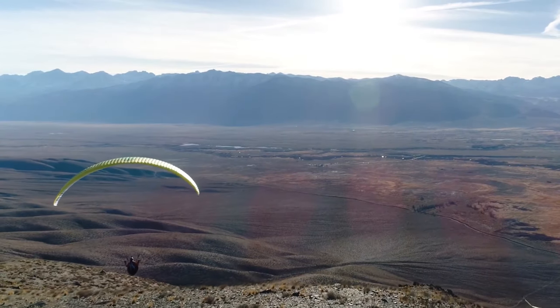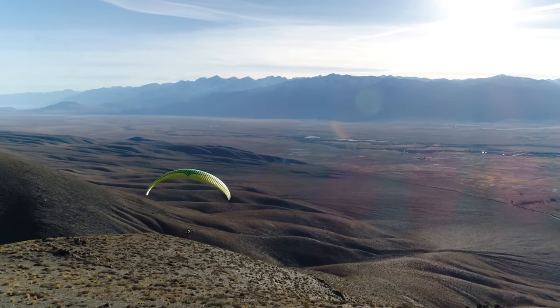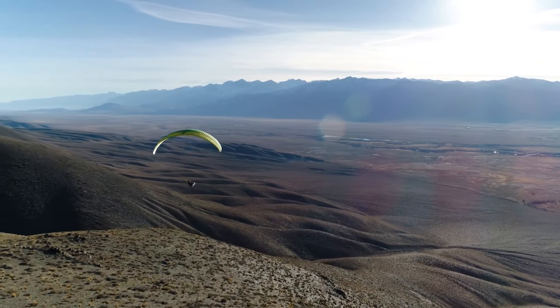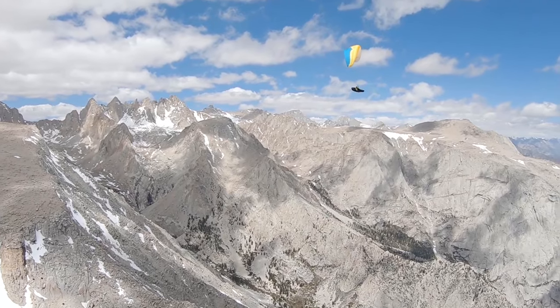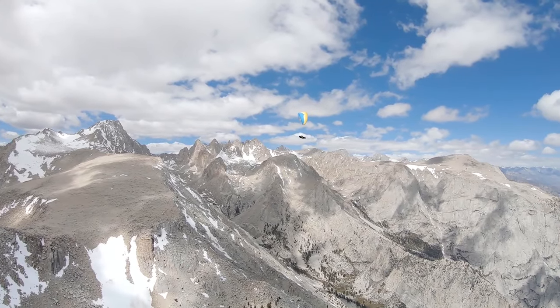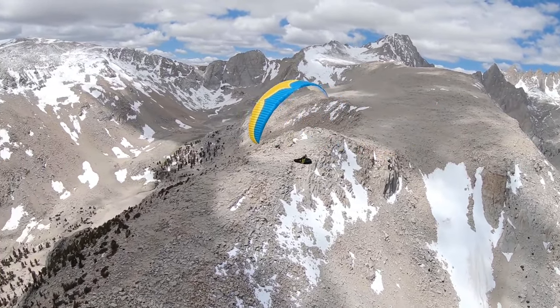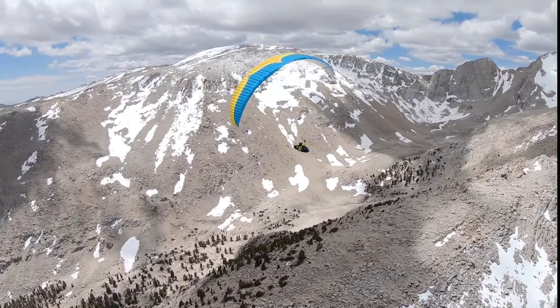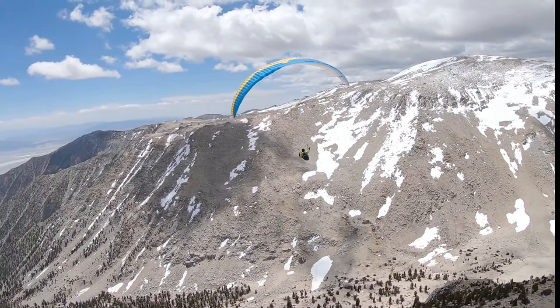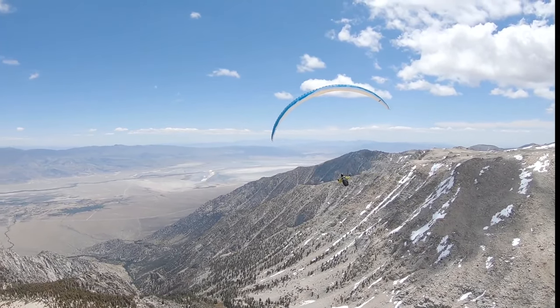The dream of flying is as old as humanity itself. For many thousands of years, even the idea of floating up in the skies was unimaginable. Today, that mythical thought is an everyday reality for many paraglider pilots around the world, traversing numerous landscapes from mountains to deserts, thousands of feet up in the air, all while being attached by a couple of strings to a piece of material.